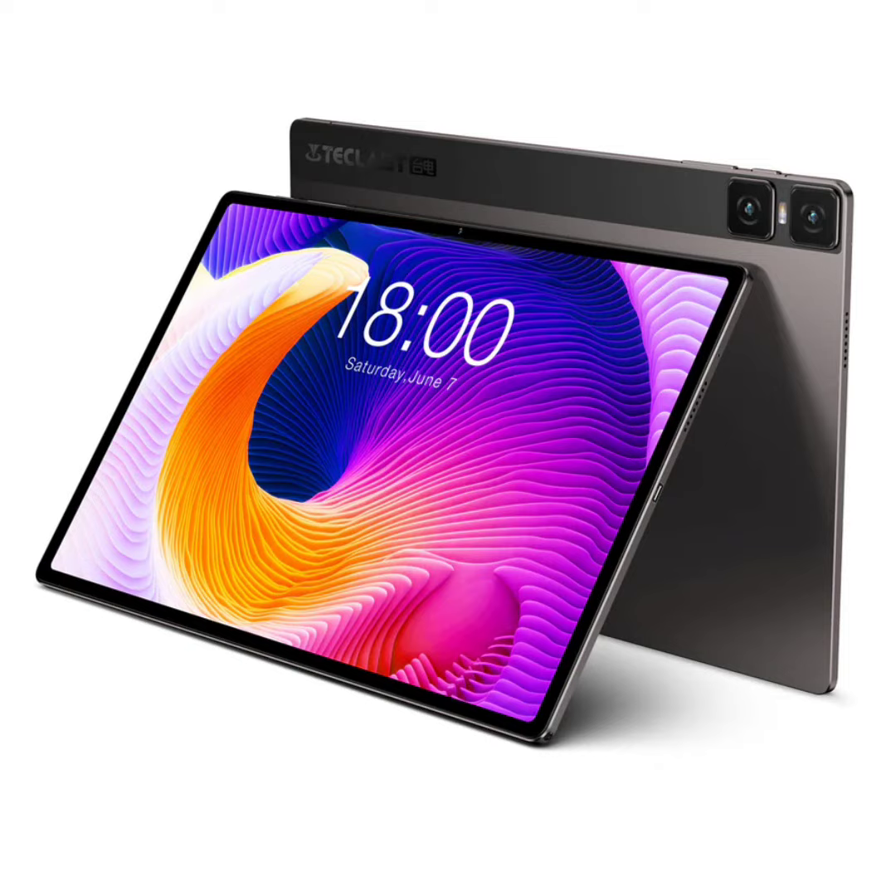Running on Android 13, the T-Class T45 HD promises an up-to-date operating system. It is powered by a Unisoc Tiger T606 SoC, combining a powerful Cortex-A75 core with six efficient A55 cores, supported by a Mali-G57 GPU.